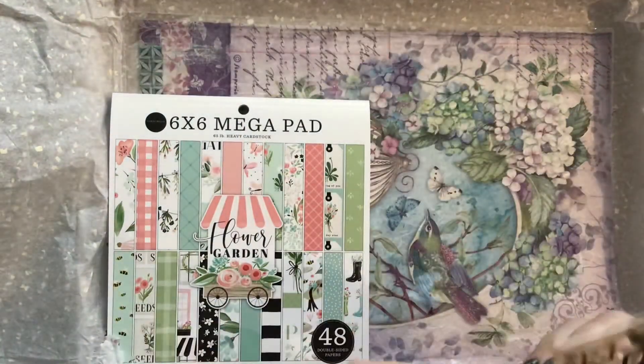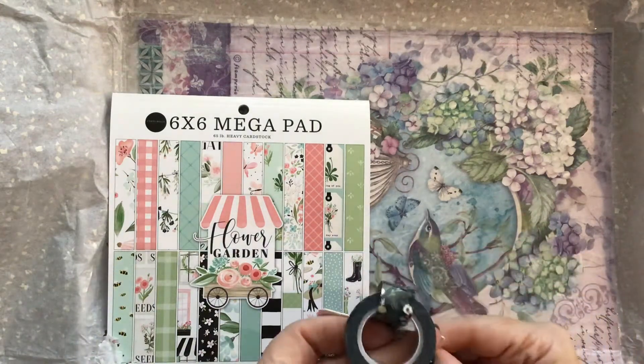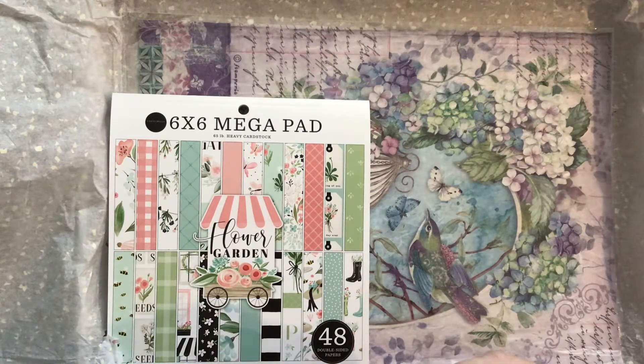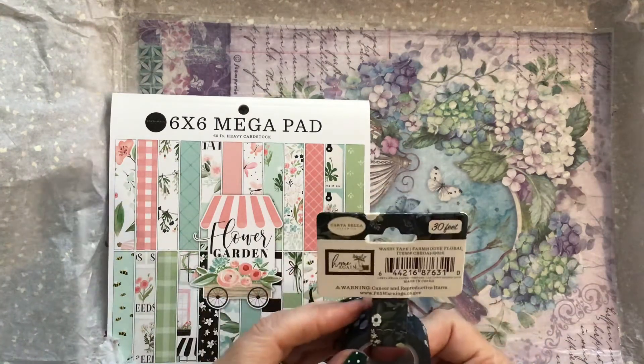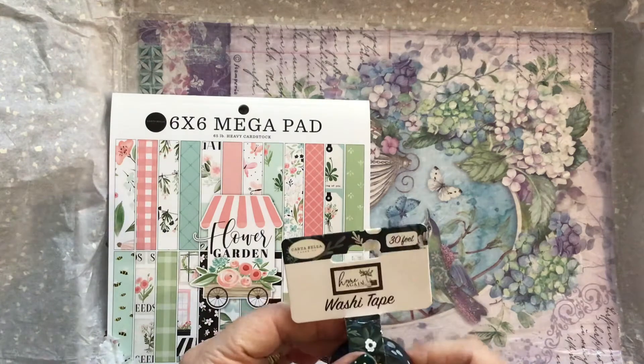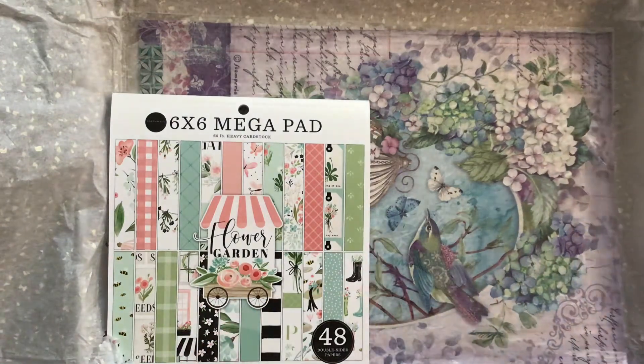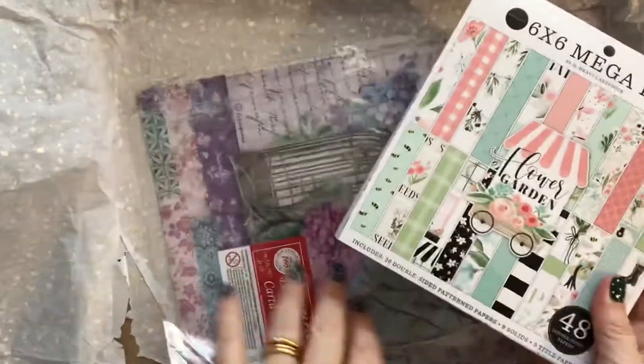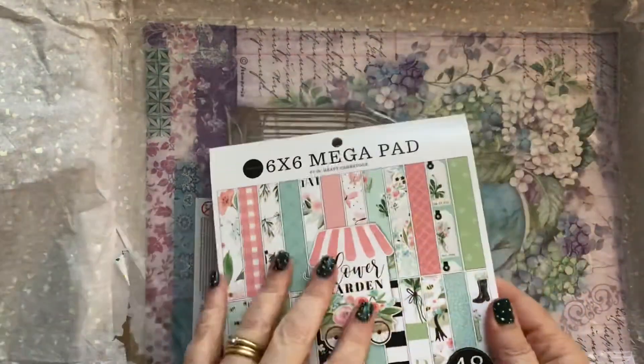Then I've got this gorgeous washi tape — how beautiful is that? I've not got anything like that. It's quite dark but I love it. So that's another Carta Bella. Then there's this Flower Garden pad, again Carta Bella, and this is absolutely magnificent.